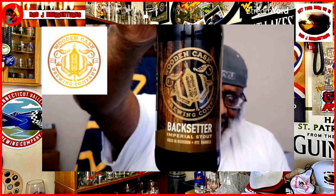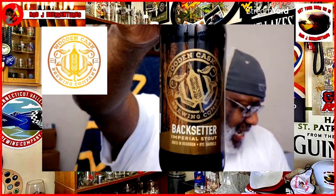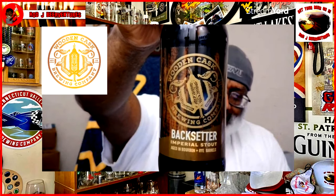It is a look at their Backsetter Imperial Stout. This one comes in at an ABV of 11.1%. Looking forward to seeing what this one has to offer — aged in bourbon and rye barrels.